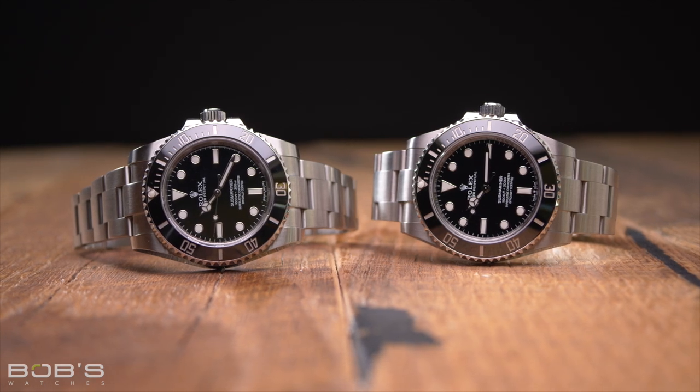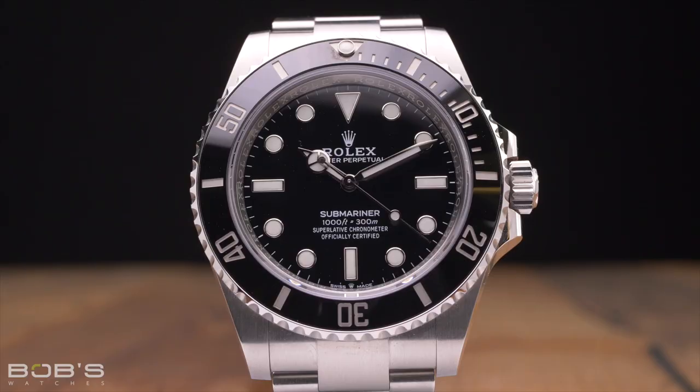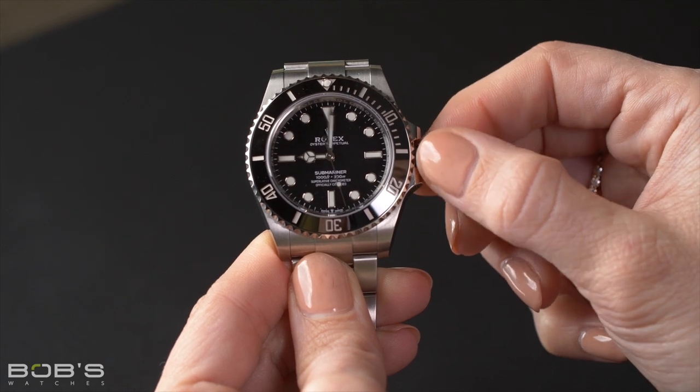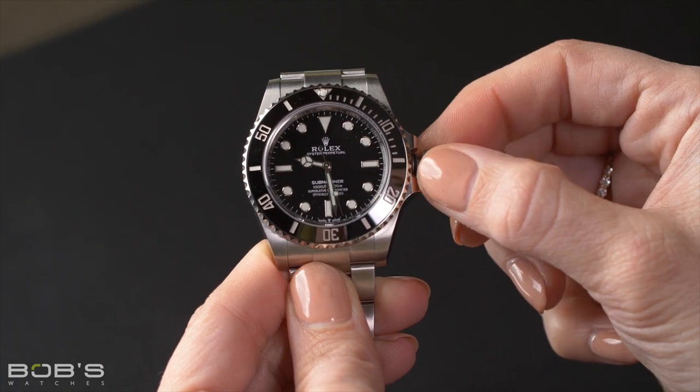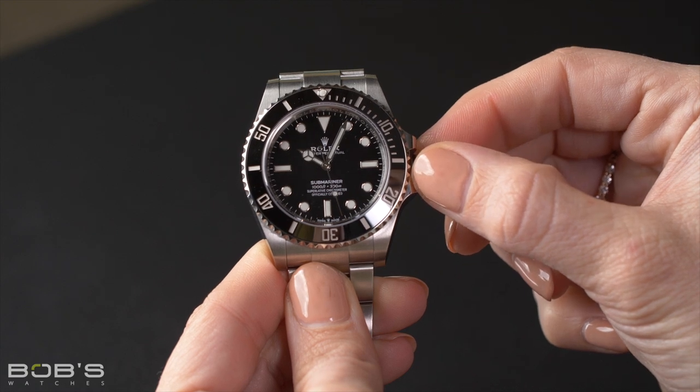With that in mind, the most significant change to accompany the updated Reference 124060 is the new-generation caliber 3230 movement. Based around Rolex's proprietary Chronergy escapement, the caliber 3230 offers users an increased power reserve of 70 hours, along with featuring the brand's proprietary Paraflex shock absorbers that promise superior resistance to bumps and impacts. Just like the previous caliber 3130, the new caliber 3230 is chronometer certified and also features Rolex's blue Parachrome hairspring.